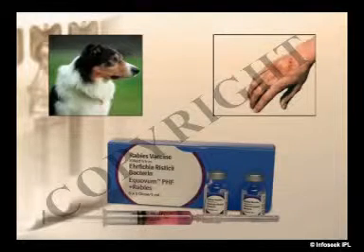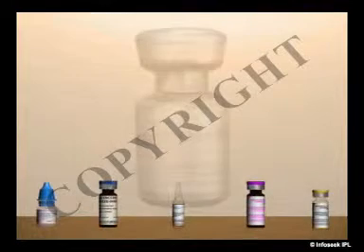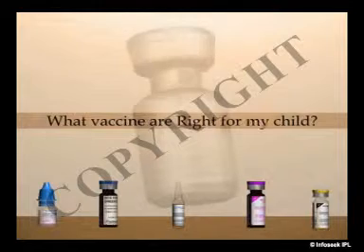Hence, one can look at various vaccines from different angles. Another question commonly asked by parents is: what vaccines are right for my child?